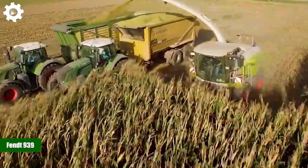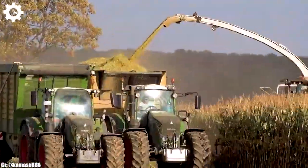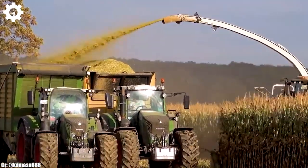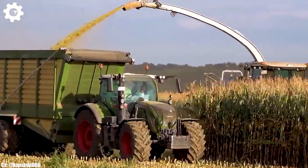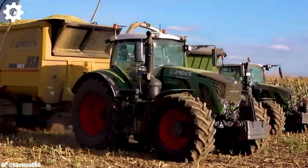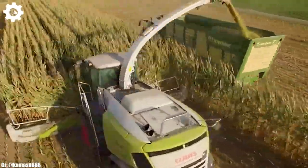The FENDT 939 is a top-tier tractor that perfectly embodies the principles of power, precision, and advanced technology in modern agriculture. With a robust 9.0-liter engine capable of delivering around 390 horsepower, this machine is designed to handle a wide range of farming tasks with ease.